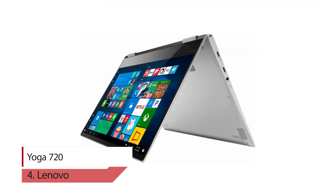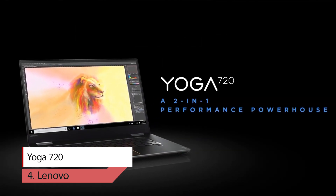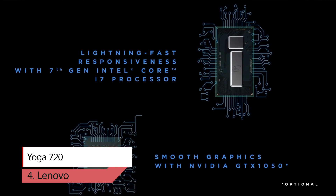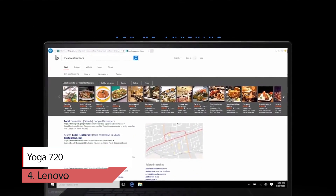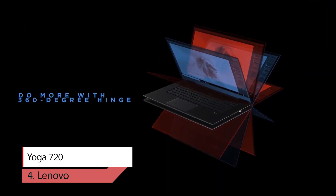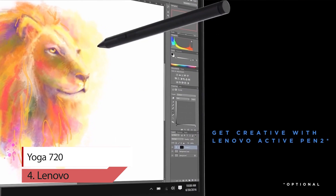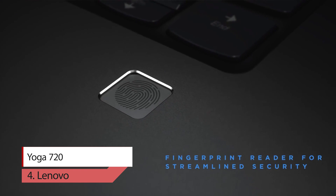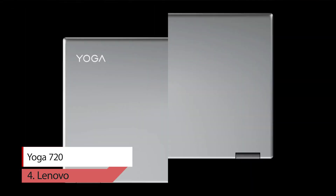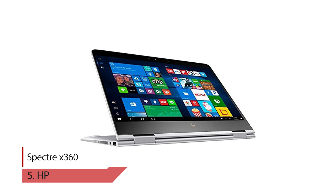Number four: Lenovo Yoga 720. Get things done on the go with the Yoga 720. At only 1.3 kg, the stylish, compact Yoga 720 boasts powerful processing, cutting-edge ports, and the convenience and security of an optional fingerprint login. You'll enjoy stunning visuals and sound thanks to a 4K display and premium enhanced speakers, whether you're browsing the web, streaming a movie, or working on your own creations.